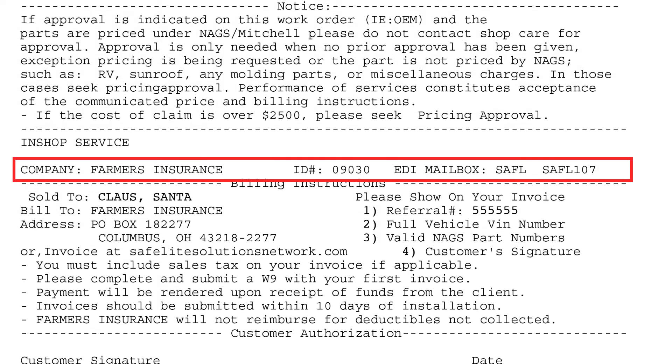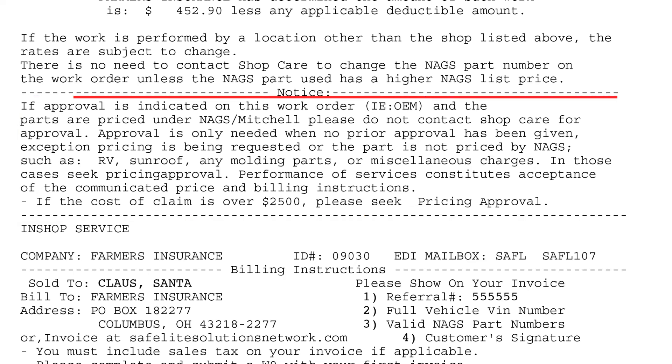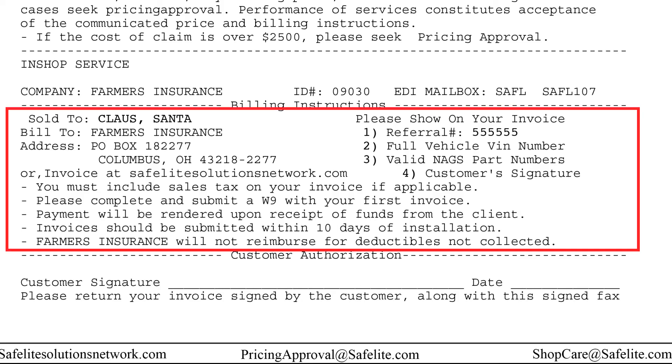The insurance company will be listed here, along with their trading partner program ID. This number will be needed if submitting invoices via EDI. Lastly, every dispatch will also provide useful information on how and when to obtain prior approvals and how to bill the job once completed.